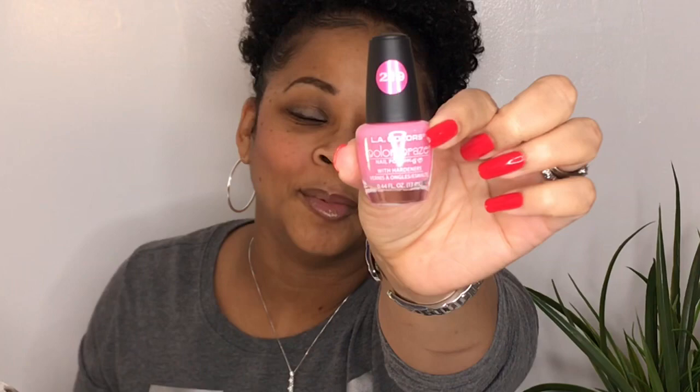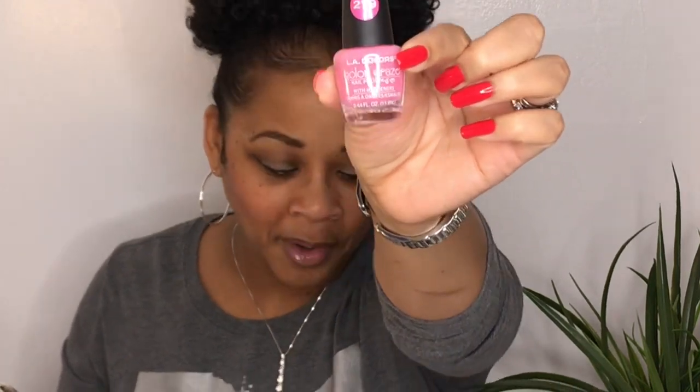I got the LA Colors base coat and top coat — I've never tried it, so this will be my first time. I just picked that up the other day. And this one I'm excited to try — it's a little different from the other one even though it looks similar. It has a different cast in person. This is from the Dollar Tree, it's LA Colors, called First Date. Cute name. It's a very pretty pink.